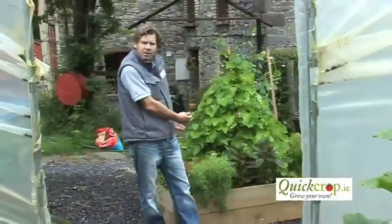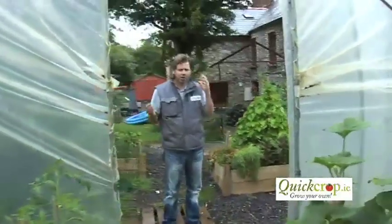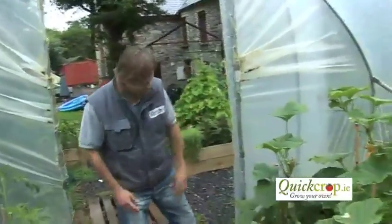That could feed a family on its own. So I'm going to bring you in now into one of our polytunnels. This is a small family polytunnel, and the amount of stuff that's grown in it is just unbelievable.